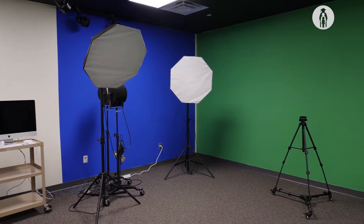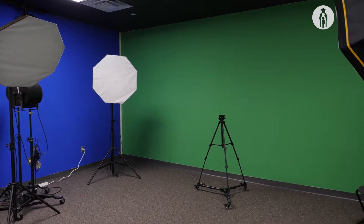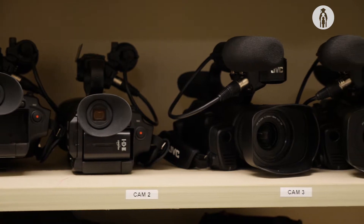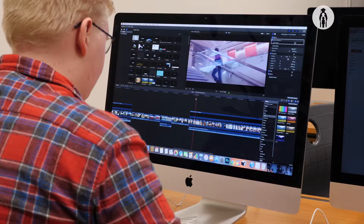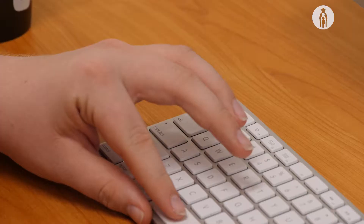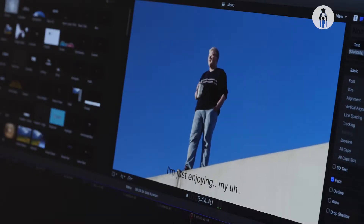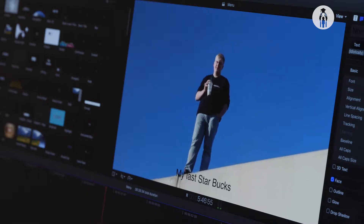We have HD cameras, studios, chroma key backgrounds as you can see here, great lighting, portable LED lights, and studio lights. We're a Macintosh lab, and when students go through the program they'll be certified in Adobe Premiere and Final Cut Pro. They'll also have three credits for ACC for video production that they could take with them to a university.